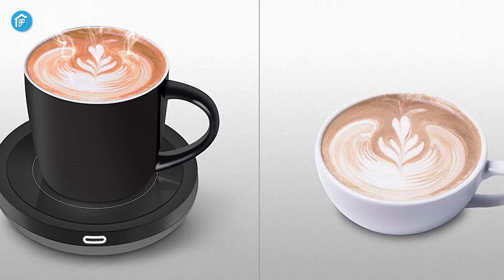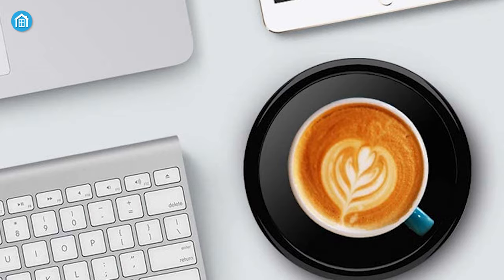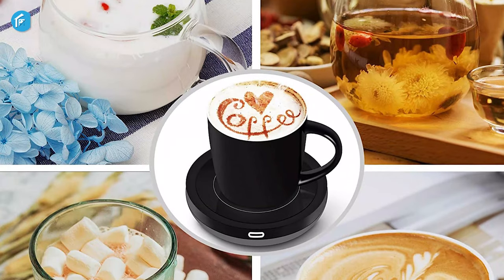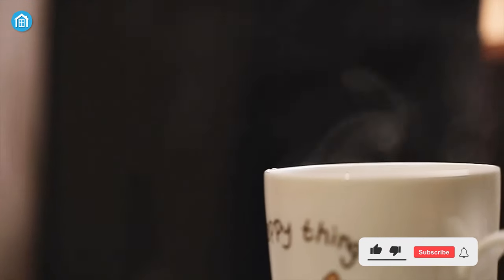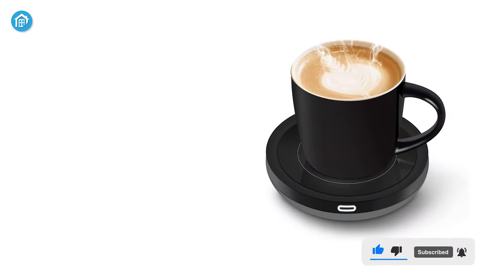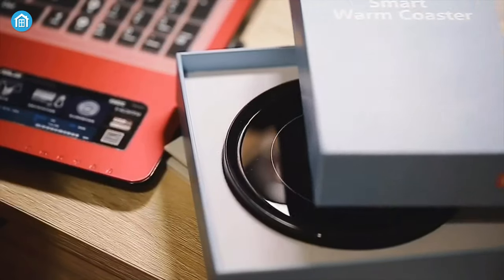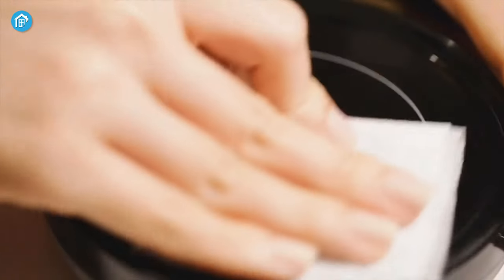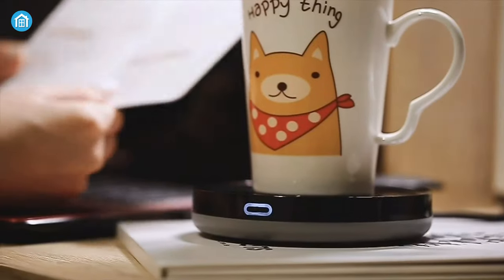Intrigued by smart mugs but unwilling to let go of your favorite cup? Best in Kit has you covered. Technically, it's a smart mug warmer rather than a drinking vessel itself, meaning you can use it with your favorite mug. The warming plate uses gravity induction technology to heat up the cup and automatically shuts off when the mug is removed. It also comes with a mug included if you don't have a favorite. Not only is it a waterproof design, but the stylish smooth glass layer on top makes it very easy to clean. Overall, it's a great budget product.